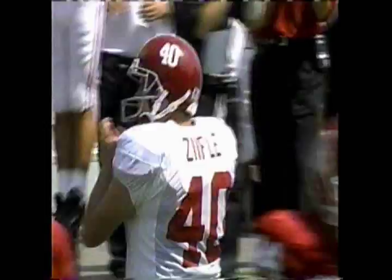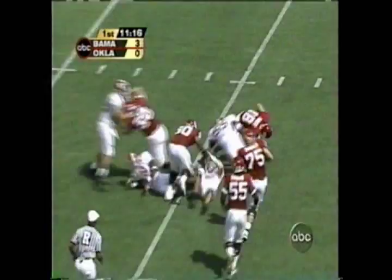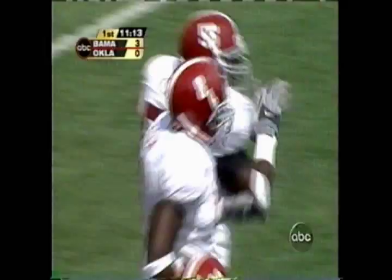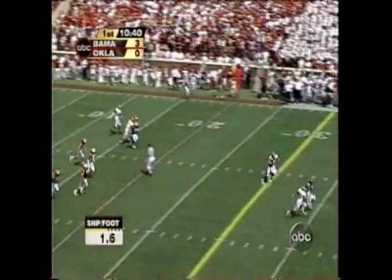Third down. Trips went out to the left. Jason in trouble, stumbles. And three and out on their first series. Blake Ferguson with his first punt partially blocked. This is going to give Bama great field position again. What a start for the Crimson Tide.